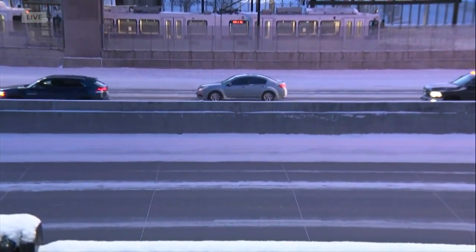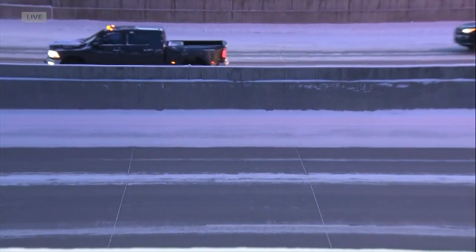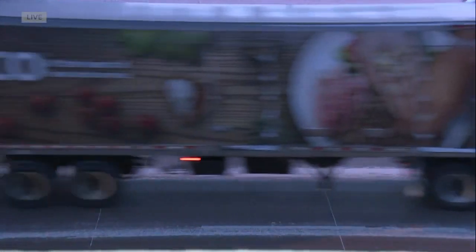What we have seen as far as trying to clear the snow is some snow plows, and it really does seem to have had a helpful effect for drivers because it's much easier to see the lines on the road.